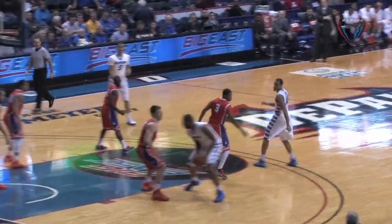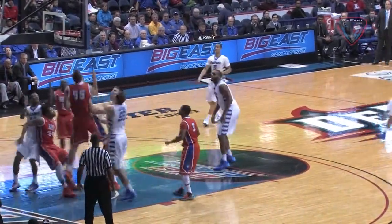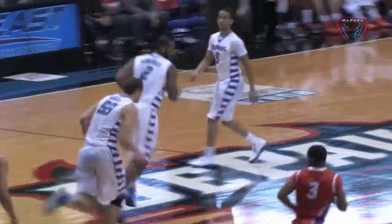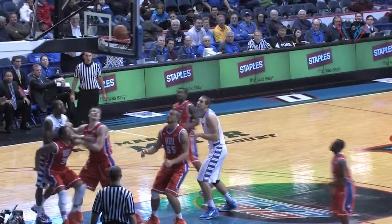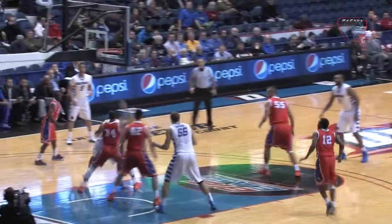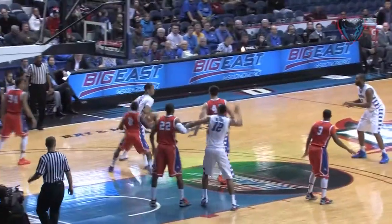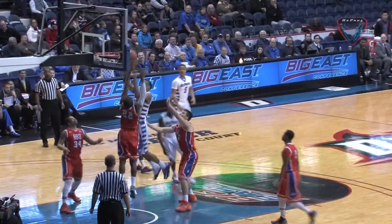In the second half, DePaul was able to separate from Houston Baptist. Tommy Hamilton the fourth with a nice fading post move — DePaul up 38-29. Then it's Sandi Marchuch converting the right-handed baby hook — DePaul up 42-33, 16-20 to go. Next trip down the floor, Cleveland Melvin puts one in on the low block. He was tough to guard on the inside. Here he is again — DePaul up 13 after this high-low action from Hamilton to Melvin.